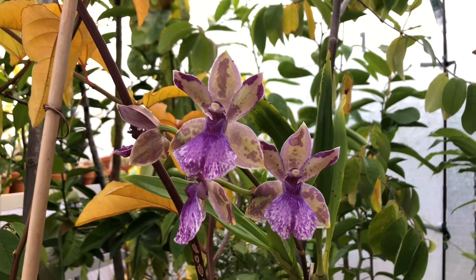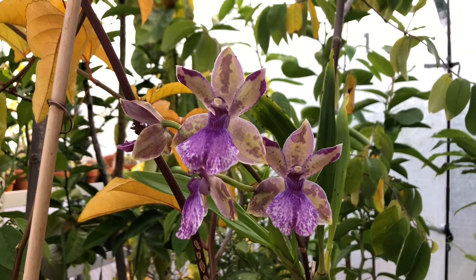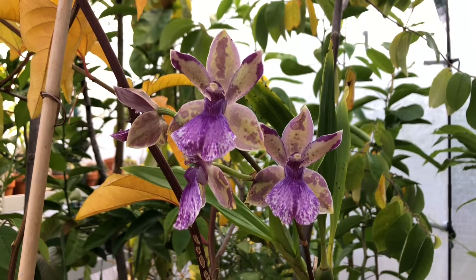I don't think it's a seafoam because of the pattern, but I couldn't care less because of how it smells. It smells like sweet black pepper with hints of citrus. I got it last year and this is the first time it's blooming for me.